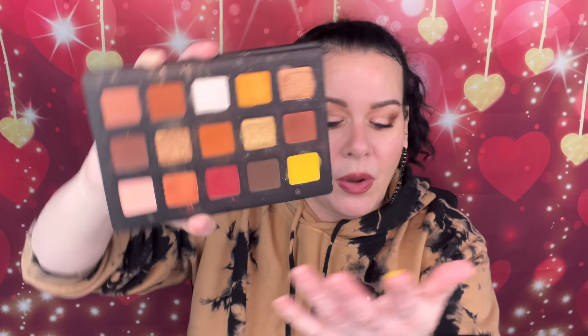Natasha Denona was smart — she sent this in PR to all the bigger influencers and they all gave great reviews, so we were all like 'yes, let's get it!' It sold out two or three times. I finally got it six months after release. I never used yellows back then but everybody said it was great. Look how that swatches — and this is an older palette. I almost had a heart attack paying $129, but I'd do it again.